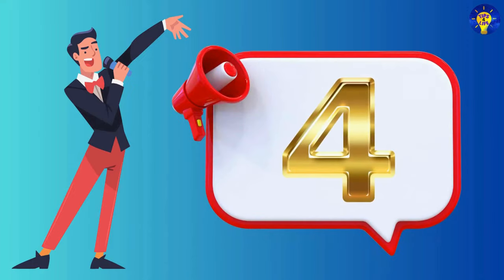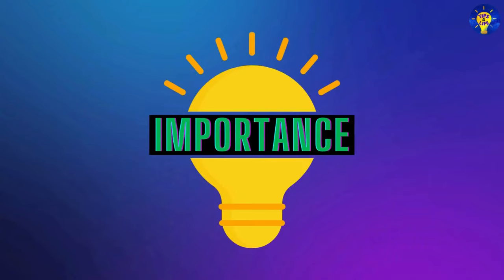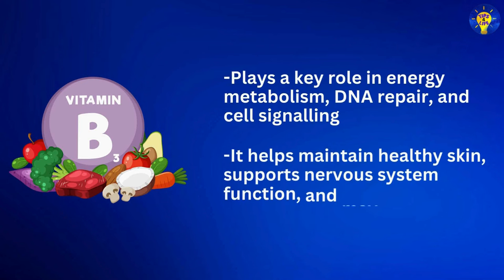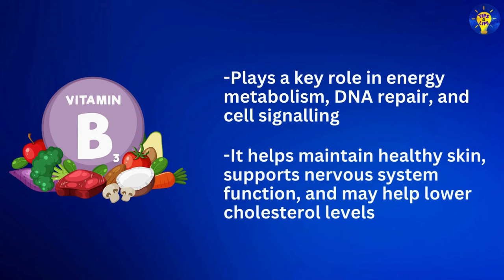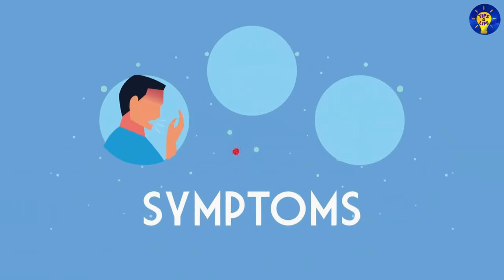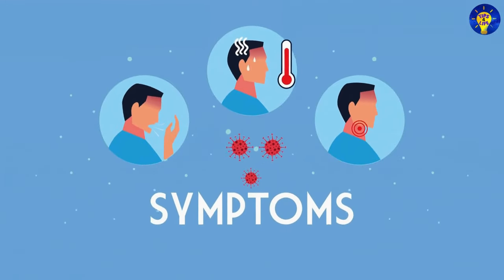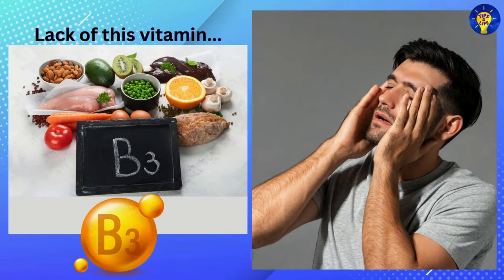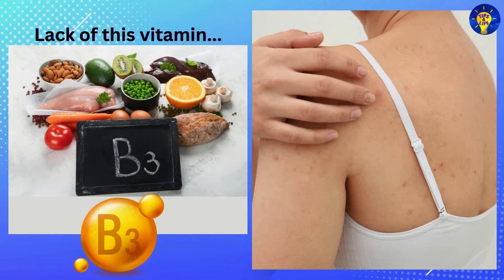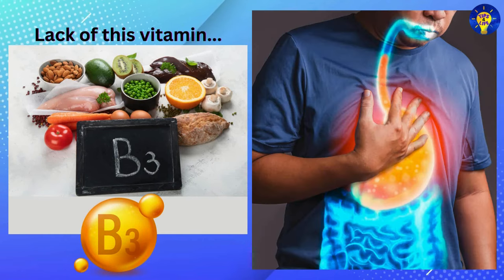Number four: Vitamin B3, which provides niacin. Vitamin B3 plays a key role in energy metabolism, DNA repair, and cell signaling. It helps maintain healthy skin, supports nervous system function, and may help lower cholesterol levels. Symptoms of niacin deficiency may include fatigue, headache, poor appetite, skin rashes, and digestive issues like diarrhea or vomiting.